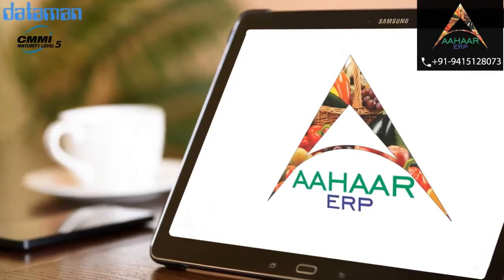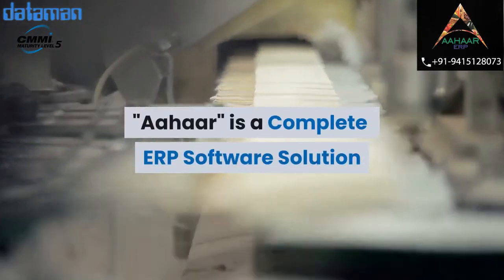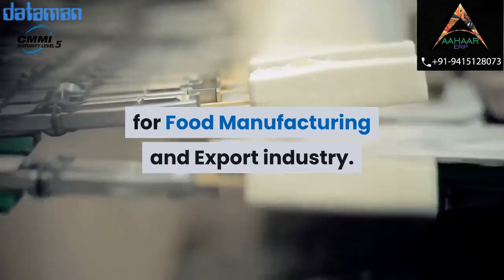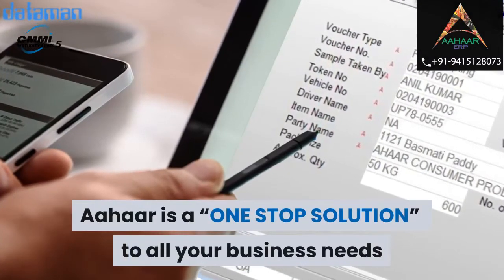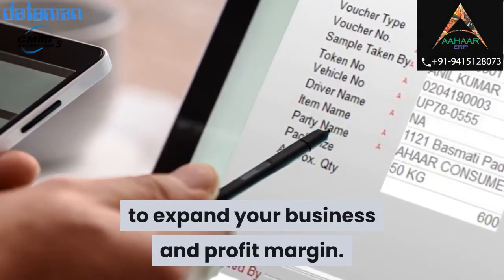Datamin offers AHAR ERP software that can automate your business. AHAR is a complete ERP software solution for the food manufacturing and export industry — a one-stop solution to all your business needs to expand your business and profit margin.